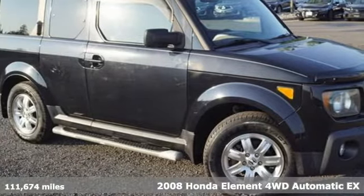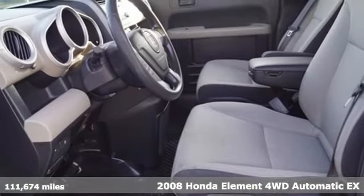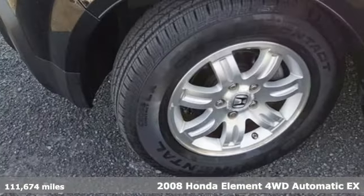It's a 2008 Honda Element, designed for freedom and flexibility. Pile everyone and everything in and let the adventure begin.